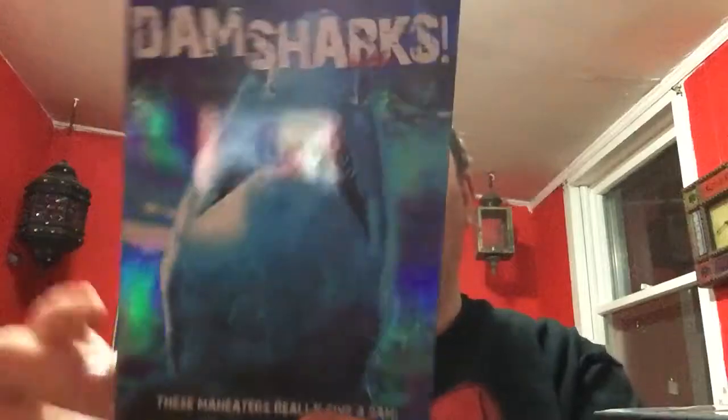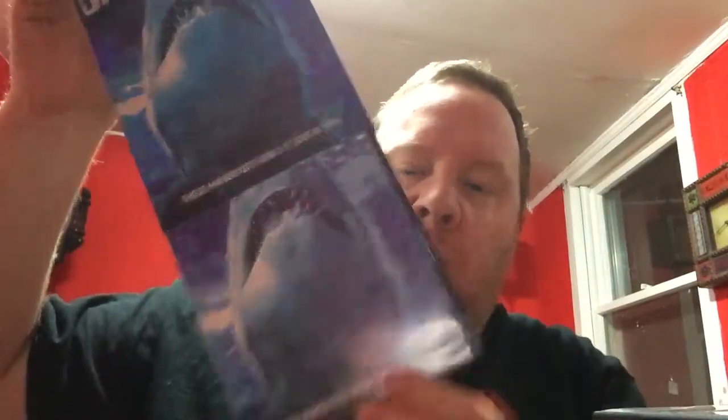Damn Sharks. Yes, sharks that eat people and make dams out of them. I don't know where they come up with this stuff. It's got a cool little shiny slip cover but it's just goofy fun. I was watching it and I was laughing at how stupid this movie is. So yeah, Damn Sharks.